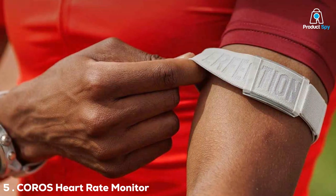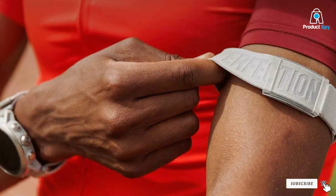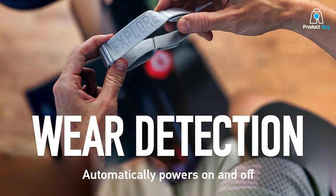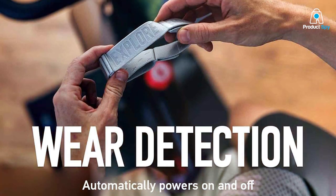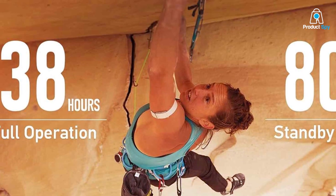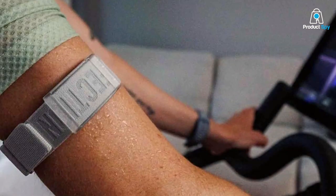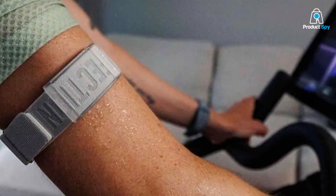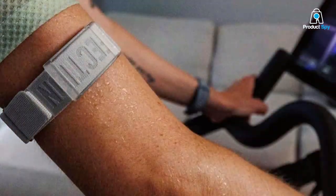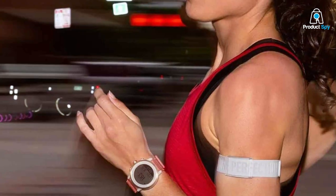Last but certainly not least, we have the COOSPO Heart Rate Monitor. COOSPO may be relatively new to the scene, but they've already made a name for themselves with top-notch products. The design is sleek with a soft strap that you'll barely notice while running. It's also highly durable and water-resistant, ensuring it withstands the elements and your most intense workouts. The device connects effortlessly via ANT+ and Bluetooth to a multitude of devices, including COOSPO watches, smartphones, and other GPS devices. One remarkable feature is its accuracy — it utilizes cutting-edge technology to provide incredibly precise heart rate data, as well as additional metrics like calories burned. It also has a long battery life, with a single charge lasting up to 300 hours.